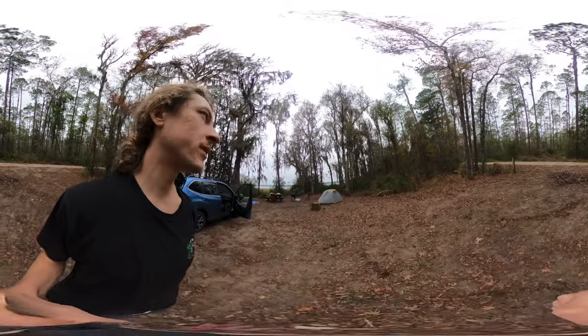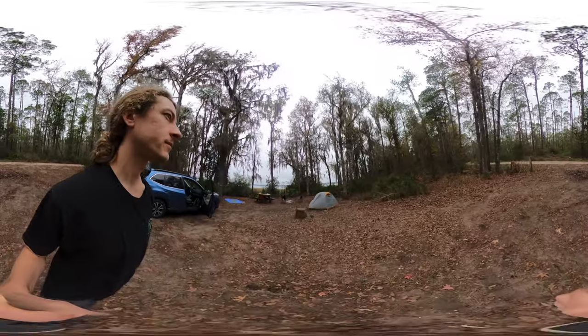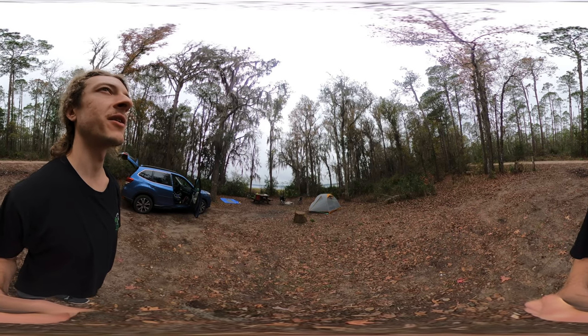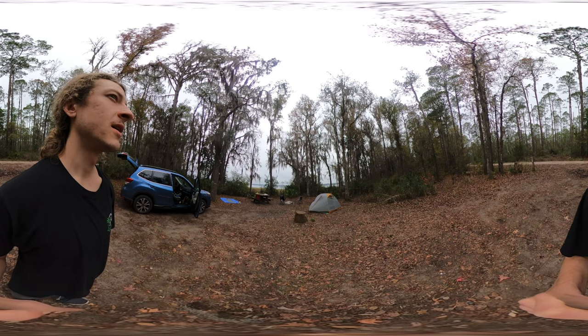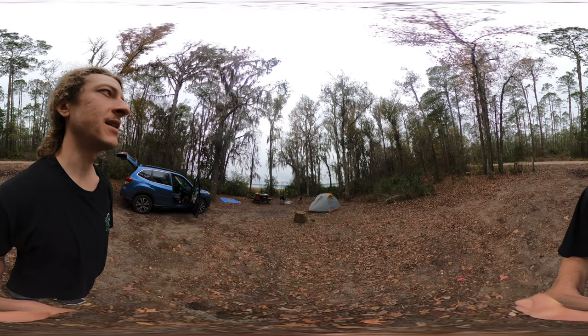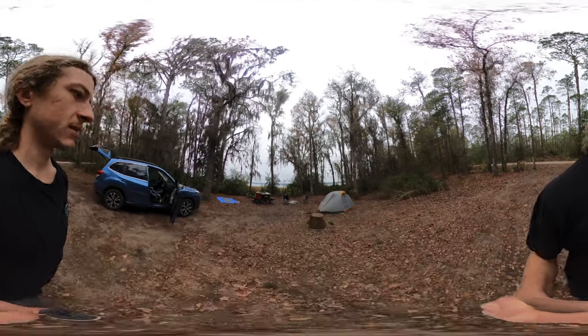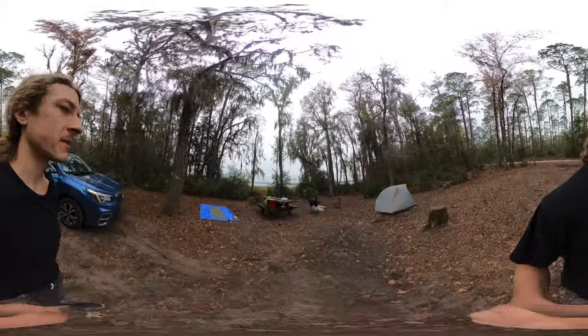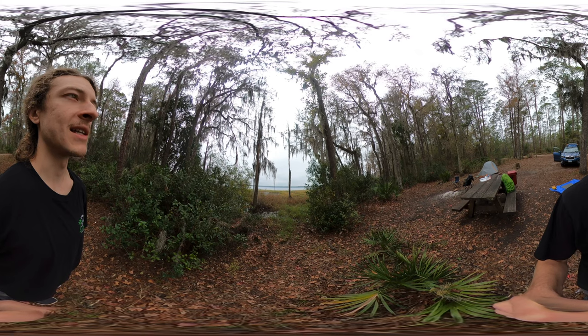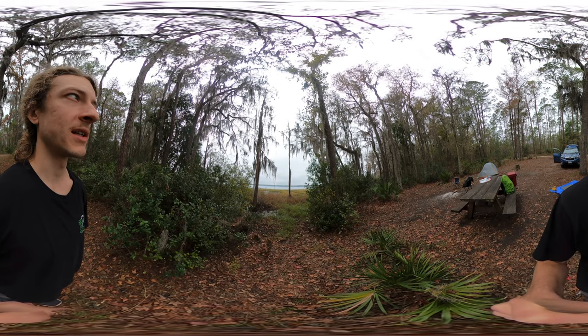Osceola National Forest has been really, really neat. Very different feel — the trees are very different. We've got all the Spanish moss in front of me. We are at what is called Ocean Pond, this large pond in front of me. So there's two campgrounds that I looked at. This one that I'm at is Hog Penn Landing, and then the other one about 10 to 12 minutes away is Ocean Pond campgrounds.